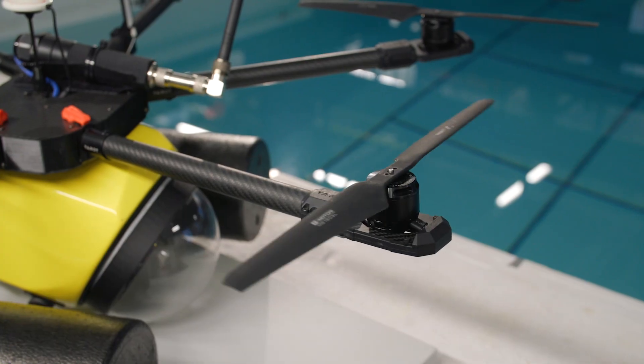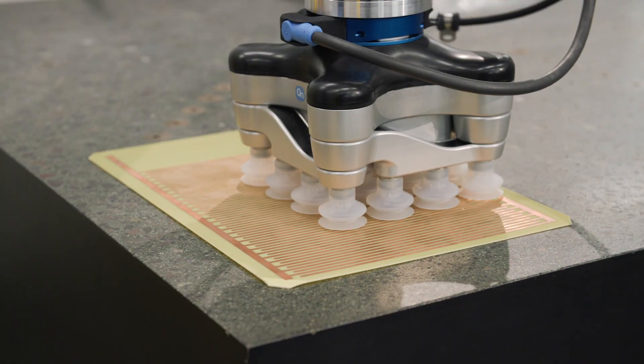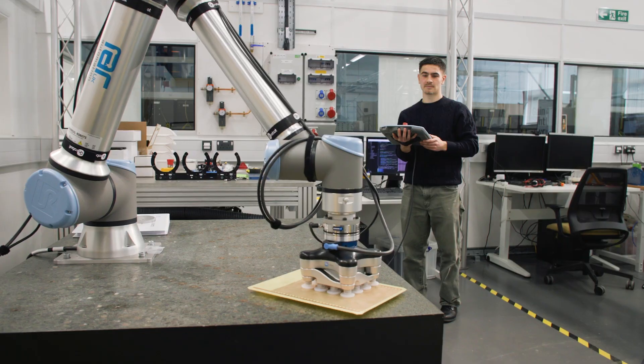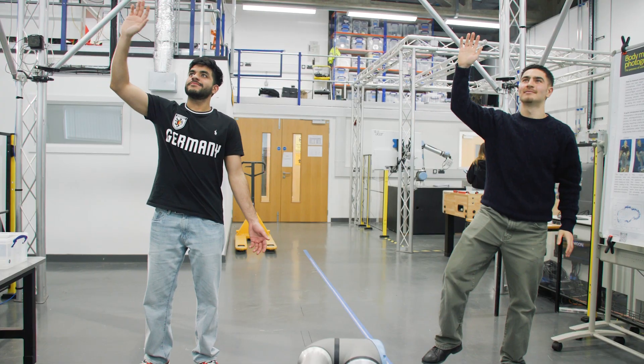Our lecturers carry out research for industry and that gives us access to great facilities that we can use in our final year projects. Now that we've got a thorough grounding in all the elements that make up a robotic system, we get to specialise in our particular areas of interest.